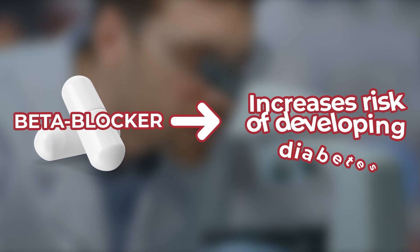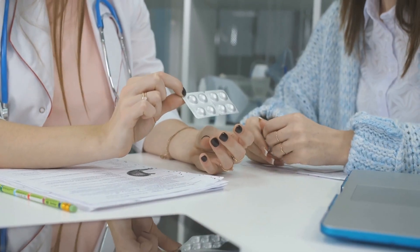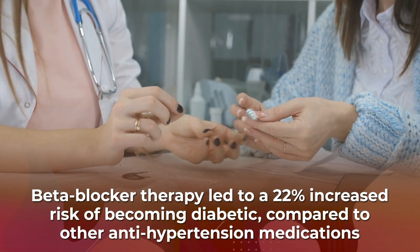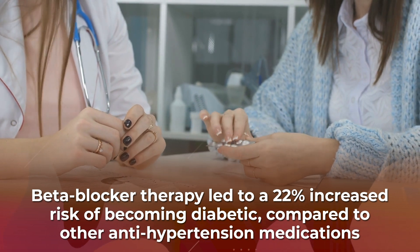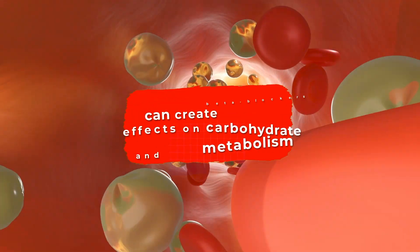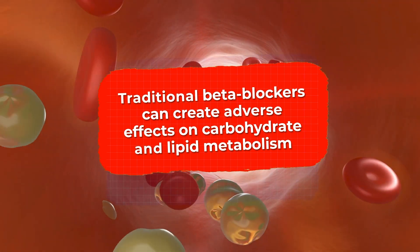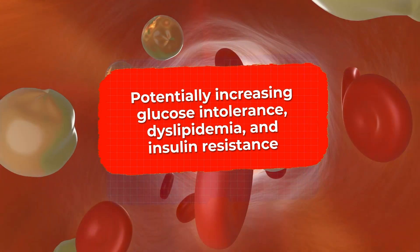However, research has linked this type of medication with an increased risk of developing diabetes. In fact, a meta-analysis of nearly 1,000 patients concluded that beta blocker therapy led to a 22% increased risk of becoming diabetic compared to other antihypertension medications. A report from the Journal of Clinical Hypertension showed that traditional beta blockers can create adverse effects on carbohydrate and lipid metabolism, potentially increasing glucose intolerance, dyslipidemia, and insulin resistance.